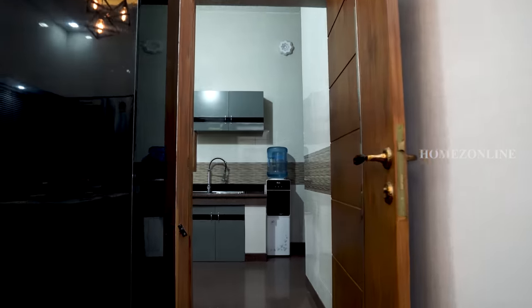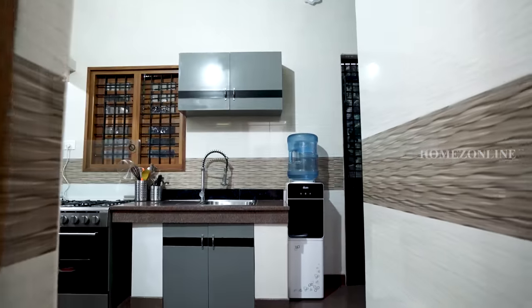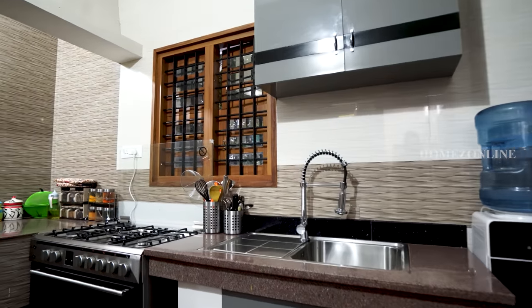The kitchen leads to the work area. Shelves, racks, cupboards, and washing basins are also arranged here.